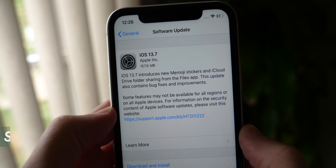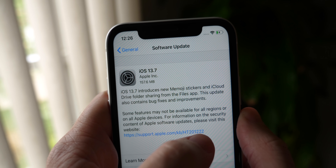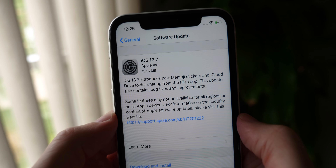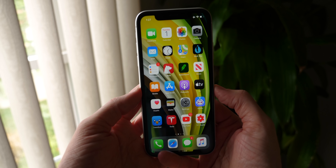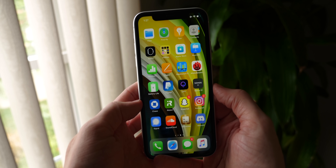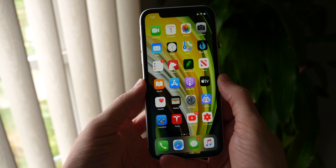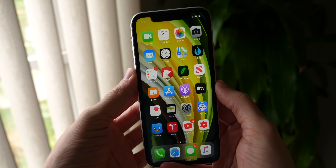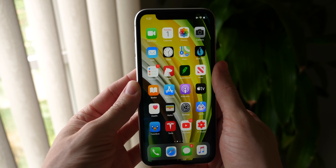So the changelog — I've gotten a couple different variants. This one leads you to believe that there are new Memoji stickers and iCloud folder sharing, which is actually not true. There is literally only one new feature in iOS 13.7, and while it's arguably a big one, it's a work in progress that could be really cool, but that is sort of the fault of government entities dragging their feet, at least here in the US.